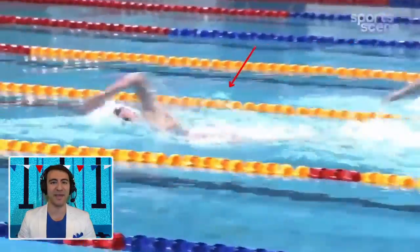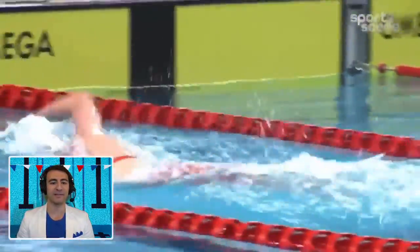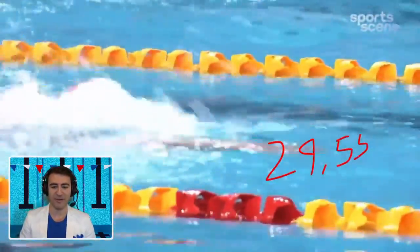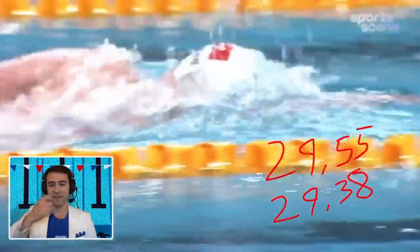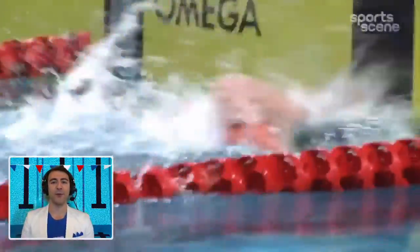She was also the gold medal swimmer on the 4x200 freestyle relay where China won gold. Here she's splitting a 29.55, and the prior split was a 29.38, so she's right on pace with world record speed — but she ultimately destroyed the world record, and it really came on the second half.